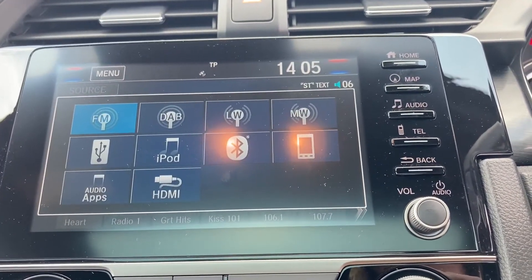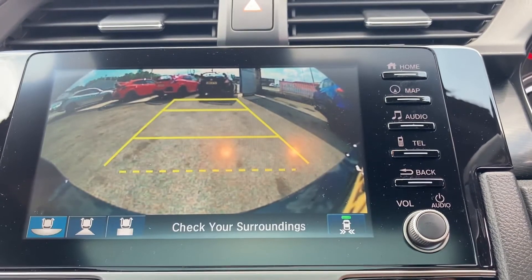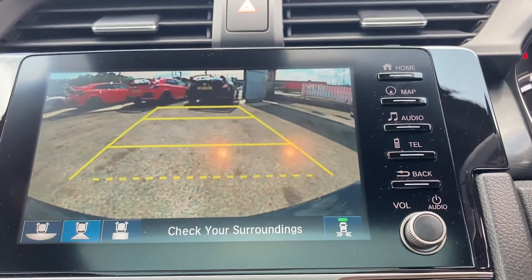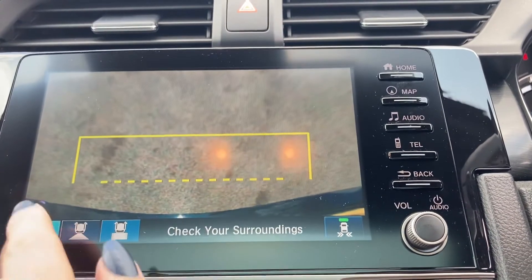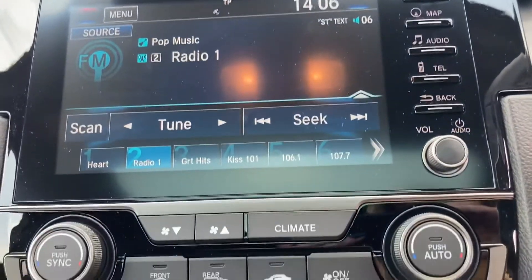And of course, you can connect another device or listen to radio stations as well. And popping the car into reverse will bring up your on-screen display of your rear parking camera, giving you three different view options, so it does make it exceptionally easy to park up the vehicle.